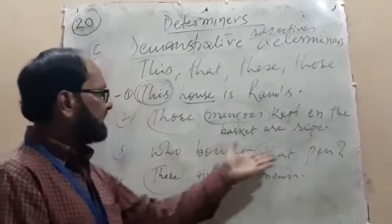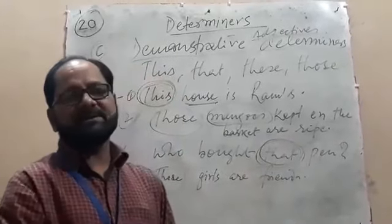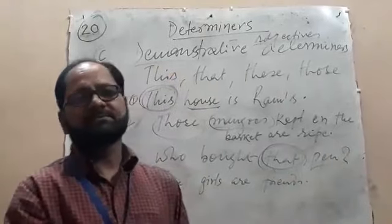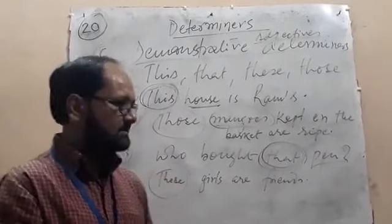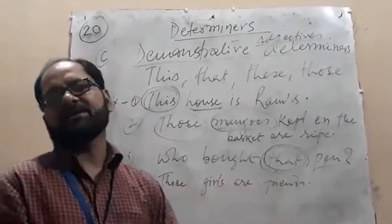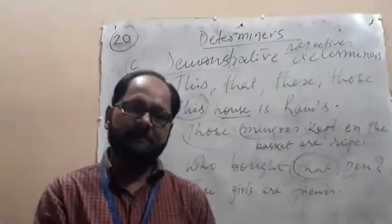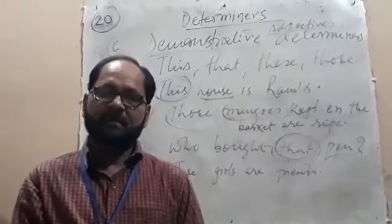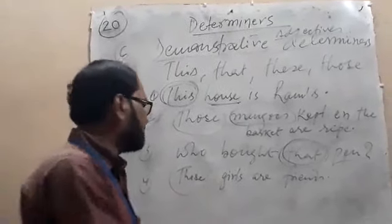'Who bought that pen?' Here, 'that' is a demonstrative adjective, 'pen' is a noun, so 'that' is treated as a determiner. And 'Those girls are friends.' Here, 'those' is a demonstrative adjective, 'girls' is a noun, that's why 'those' is treated as a determiner.